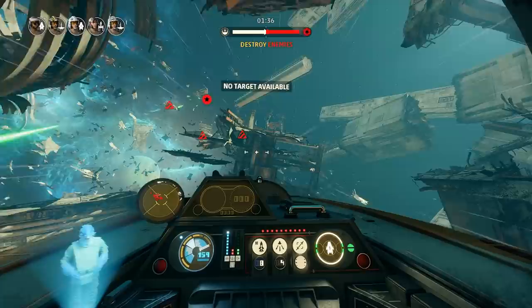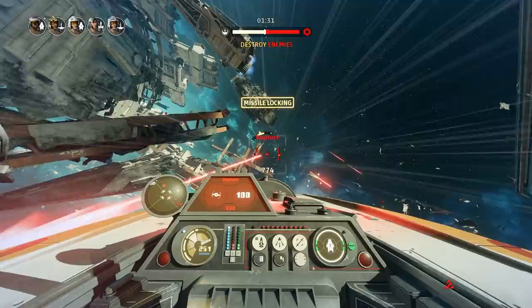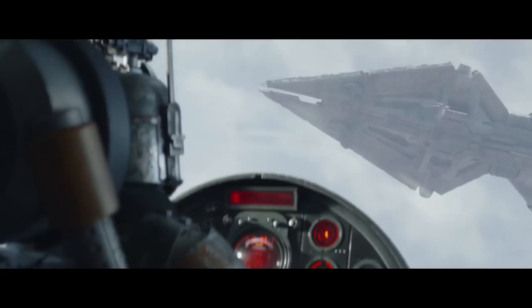Hey guys, this is Eckharts Ladder, hello and welcome to another Star Wars video. Today we are diving back into one of my favorite Star Wars things ever - the Mandalorian - with a closer examination of Moff Gideon's flagship.